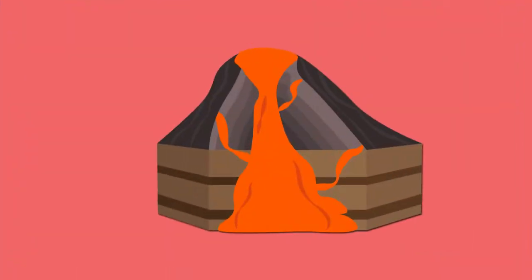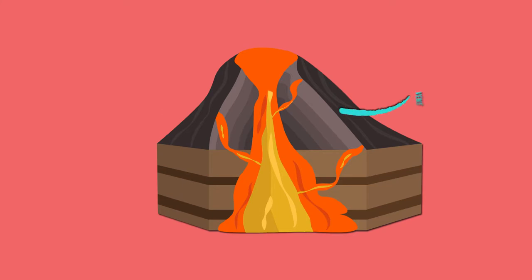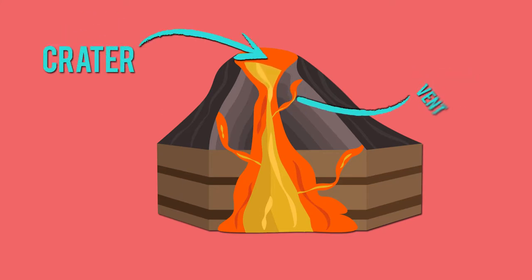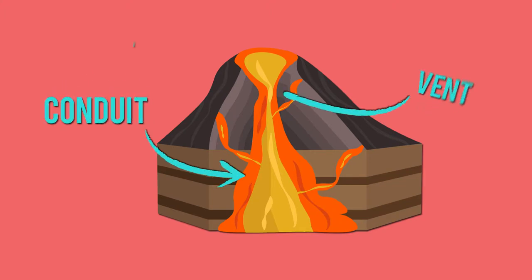So when enough magma builds up, it will push through the volcano's conduit or main passageway and break through the vent or opening in the top or crater of a volcano. Did you catch all those terms? Conduit, vent, crater.